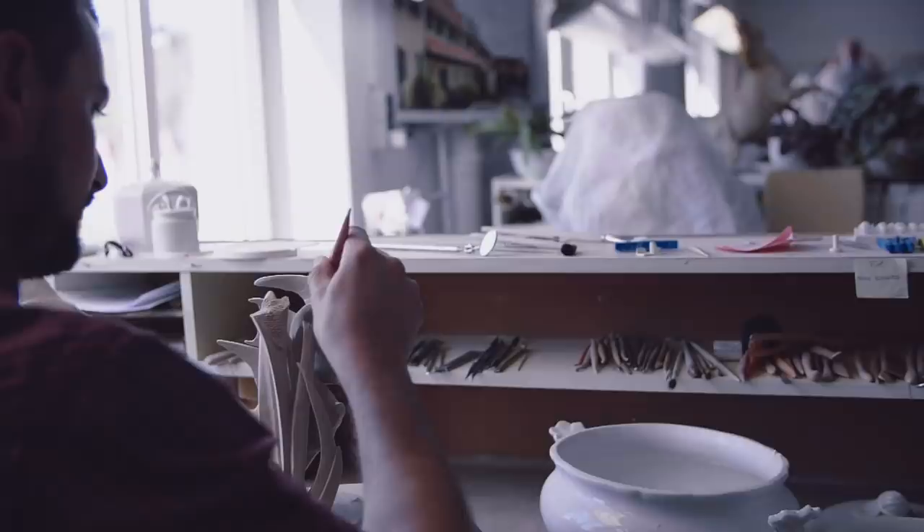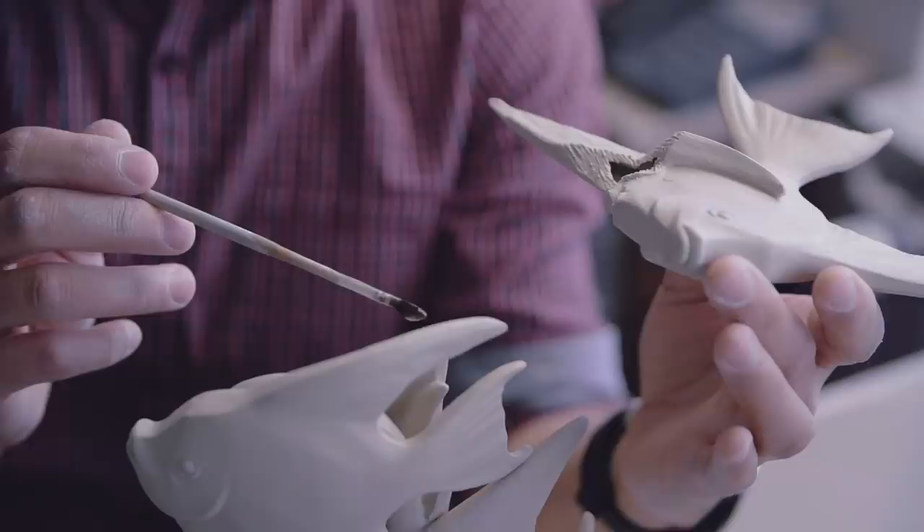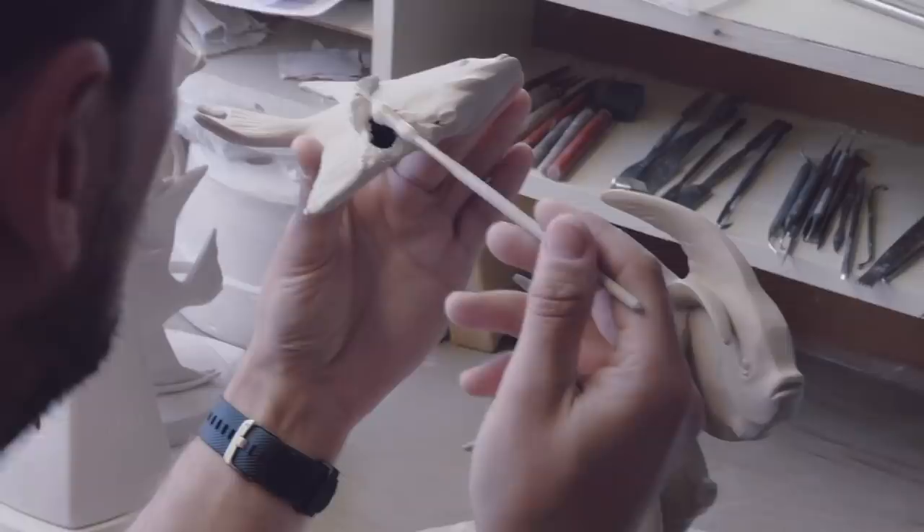Different molds are used for different parts of one figurine. They have to be put together afterwards, and this is very handcrafted, very skillful labor.